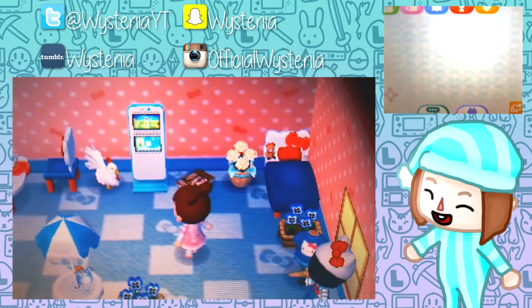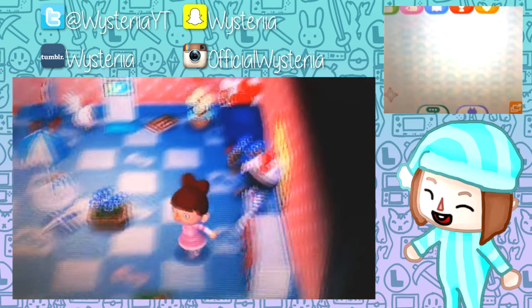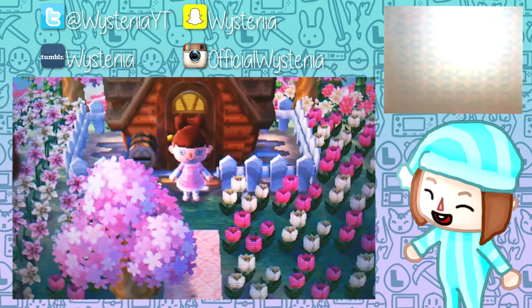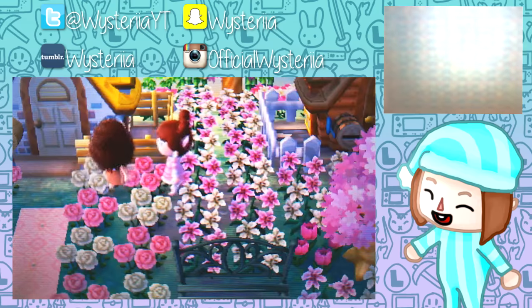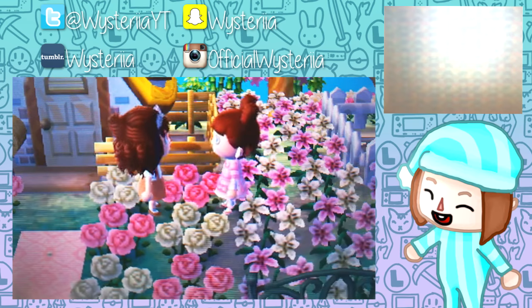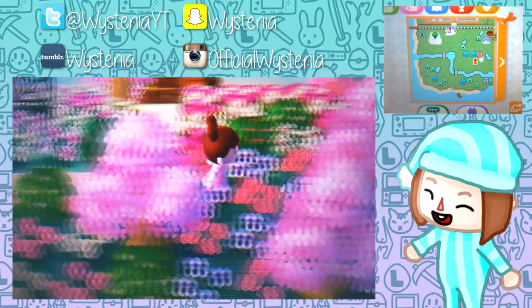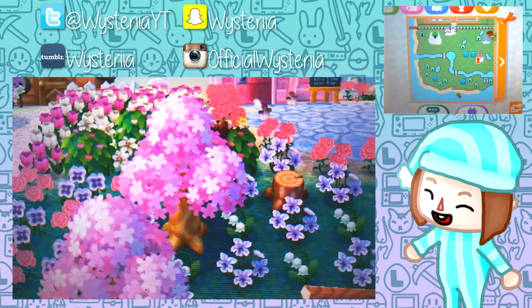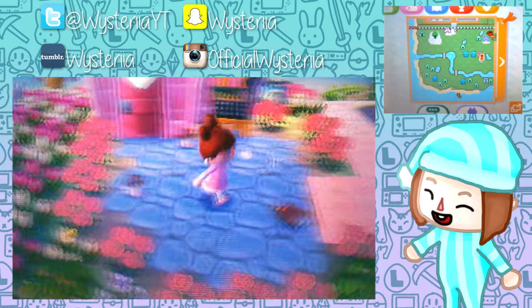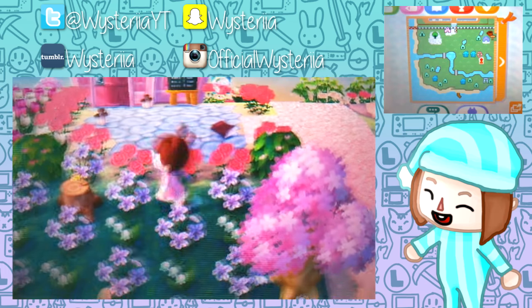In here we have a lot of the Hello Kitty set - very fancy, very cool. I'm a huge fan of the Hello Kitty set or the Sanrio sets in general, they're just so cute. Let's talk to this villager - we have Choco, and 'chocolate is always better.' So that's cute. We have a nice little bench in between their houses and then retail is right over here.